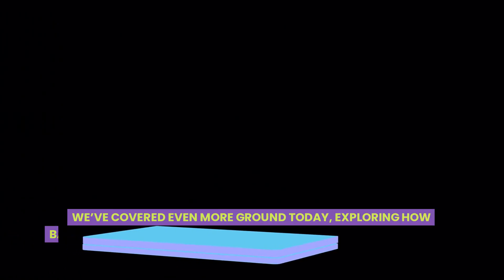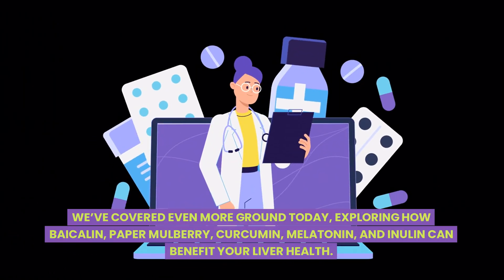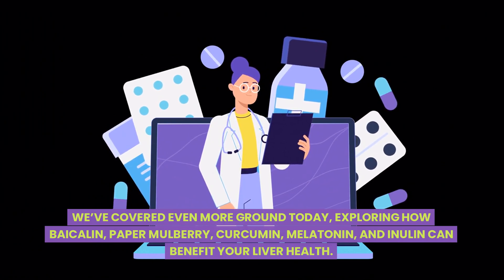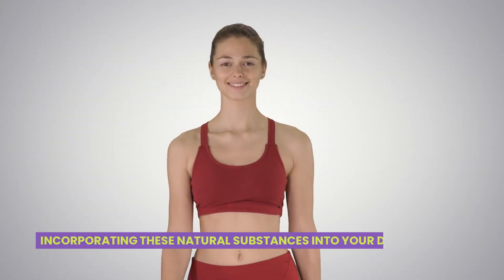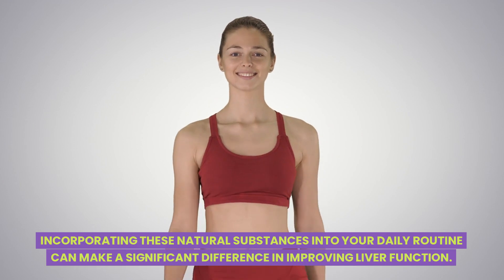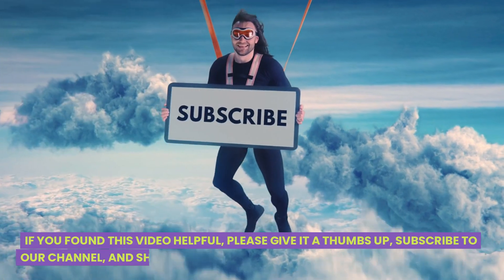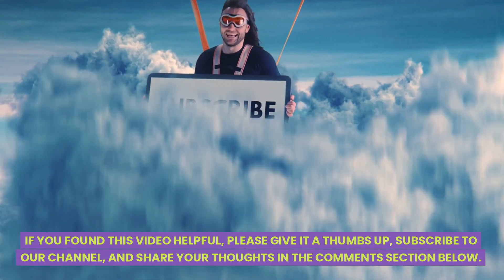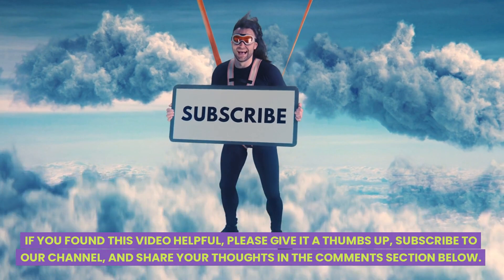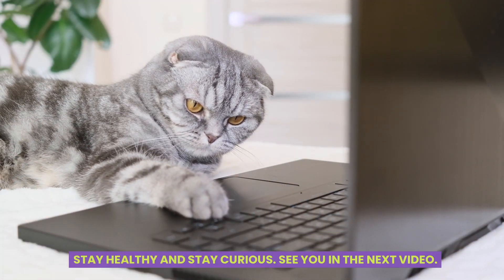We've covered even more ground today, exploring how bicollene, paper mulberry, curcumin, melatonin, and inulin can benefit your liver health. Incorporating these natural substances into your daily routine can make a significant difference in improving liver function. If you found this video helpful, please give it a thumbs up, subscribe to our channel, and share your thoughts in the comments section below. Stay healthy and stay curious — see you in the next video.